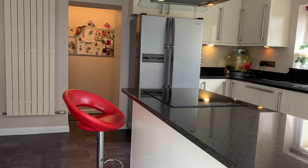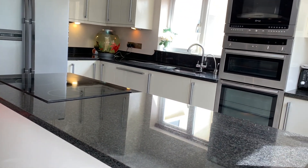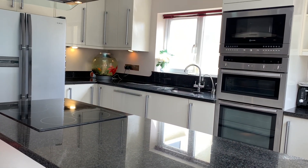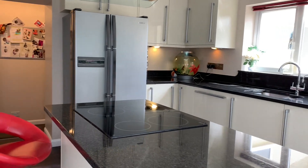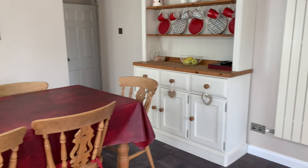There is a stunning kitchen dining room with granite worktops, integrated appliances, and space for a dining table and chairs.